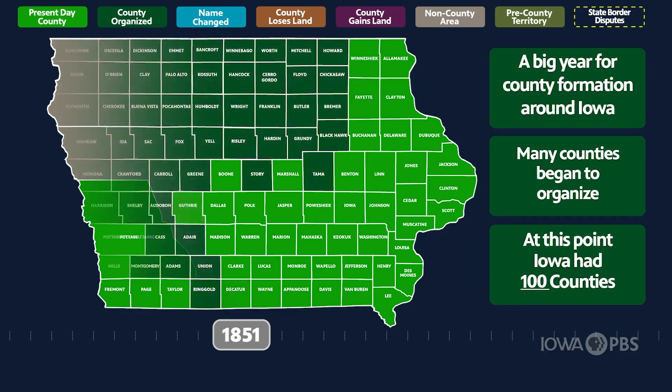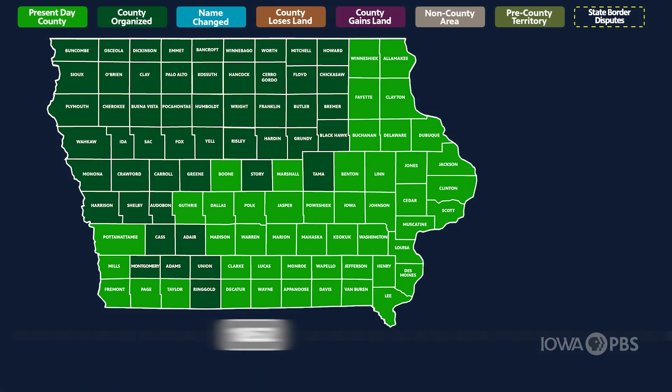In 1851, the entire rest of Iowa's land was settled into many counties for a total of 100.